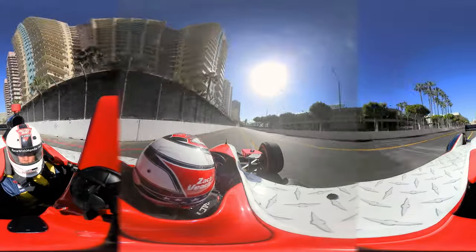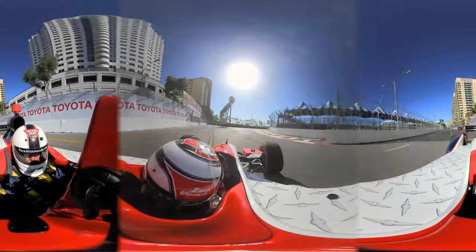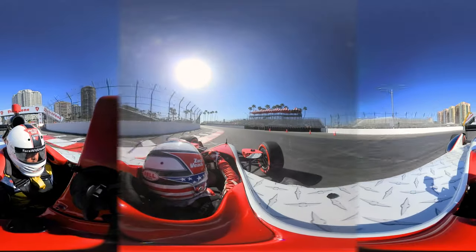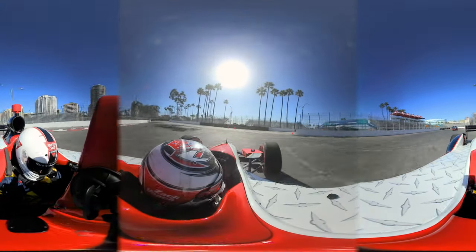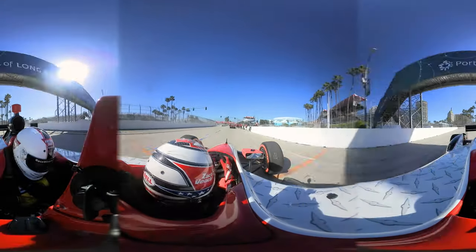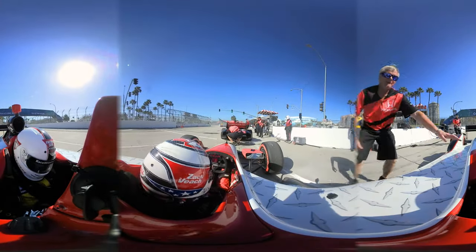From Turn 9 to 10 it's a very fast flowing right-hander into a long left-hander, and that sets you up for Turn 11, which I think is one of the most iconic corners in the world for motorsport — the hairpin at Long Beach. You're down to first gear, it feels like you're going 35 miles an hour through there. You're at full lock, meaning you can't put any more steering wheel input in the car, and then as soon as it gets through it's back to power onto one of the longest straightaways we get to enjoy.